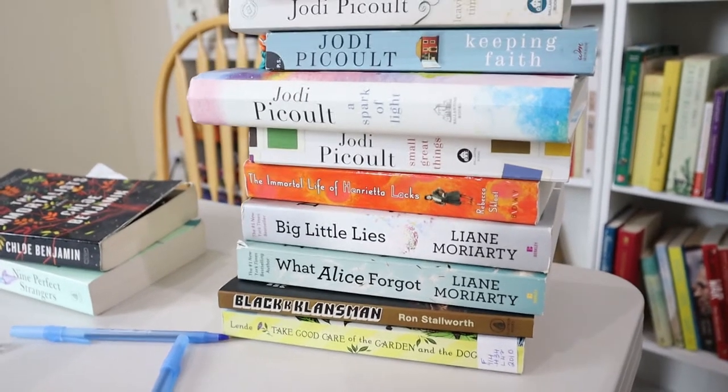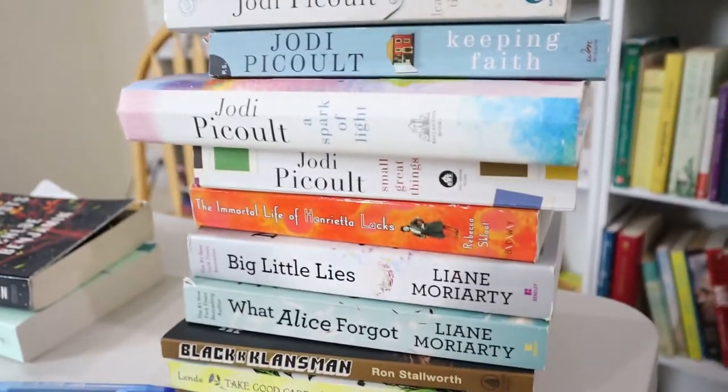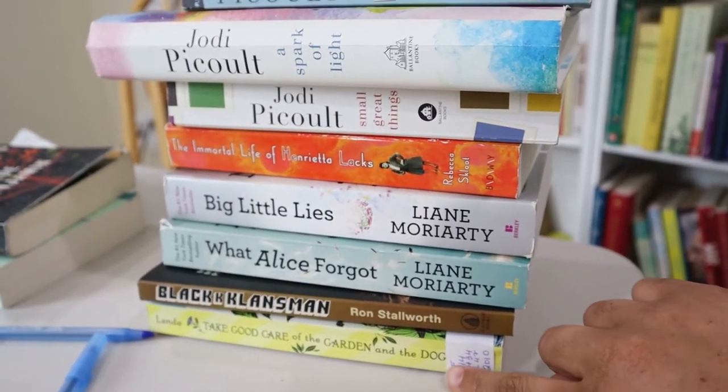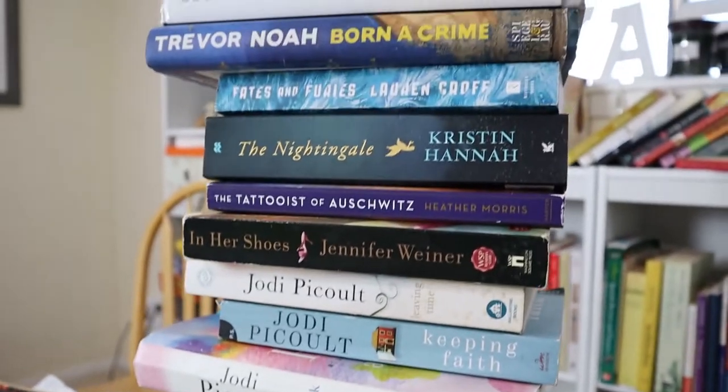Now that I've looked up all the call numbers for these books, I'm going to go ahead and put labels on all of them. I've only done a few books today, but I'll label all of them and check back in after the labels are done.